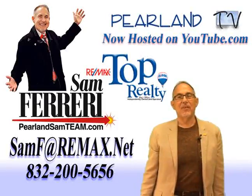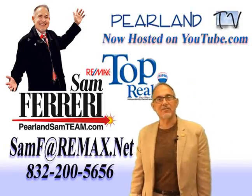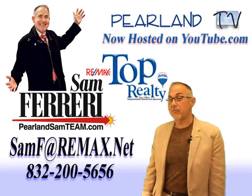Hi and welcome to the Villages of Edgewater Estates. I'm Sam Ferreri, Team Leader of the Pearland Sam Team at Remax Top Realty. Today we're going to look at this adorable one-story located at 3330 Beacon View Court in this exciting neighborhood. It's a great location, so look around at the outside, then we're going to go inside and see some cool features.